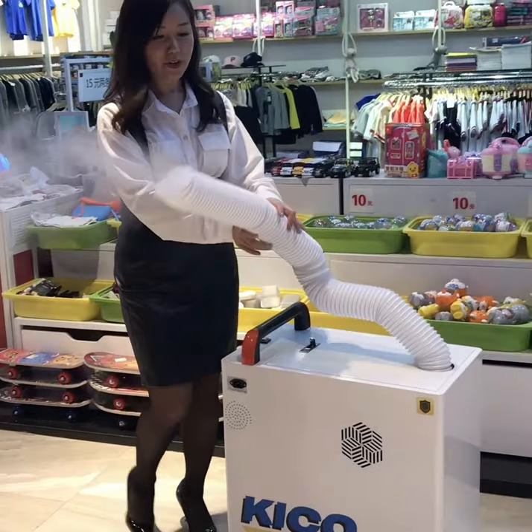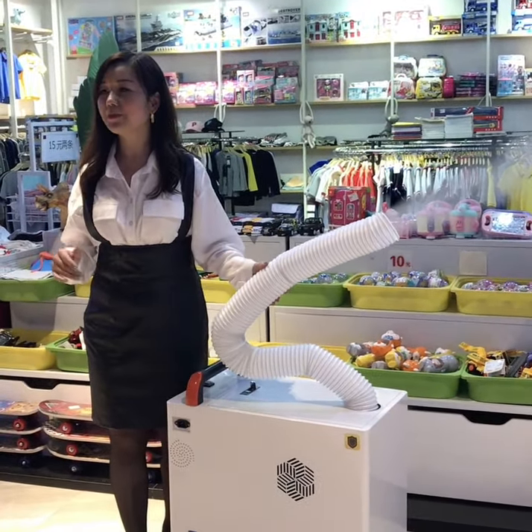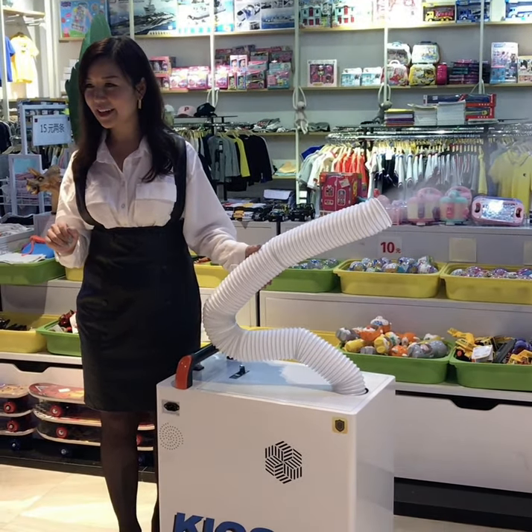In this virus problem, I think this machine is very helpful for all your environment. It can keep your environment very safe and clean. Thank you.